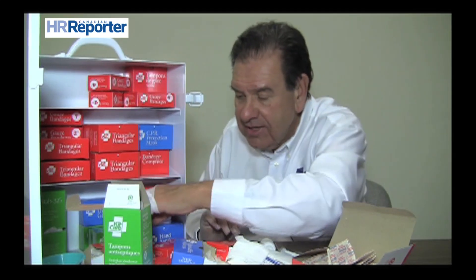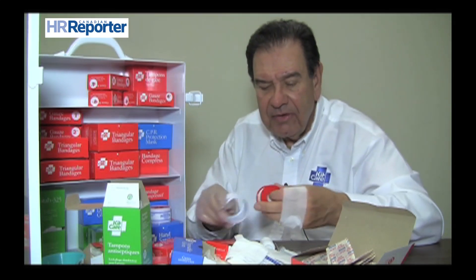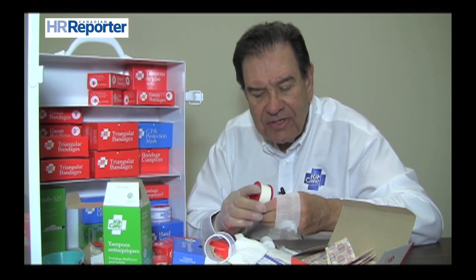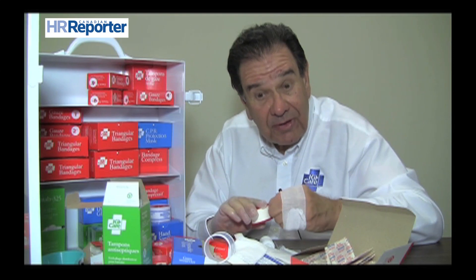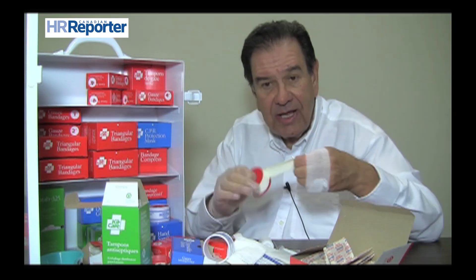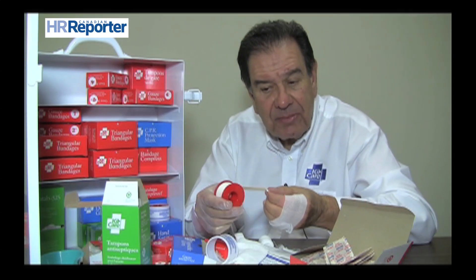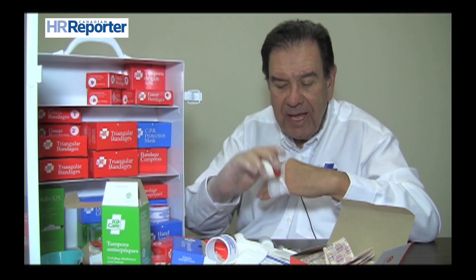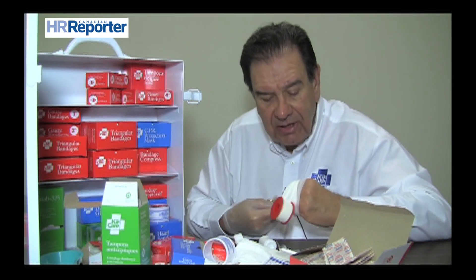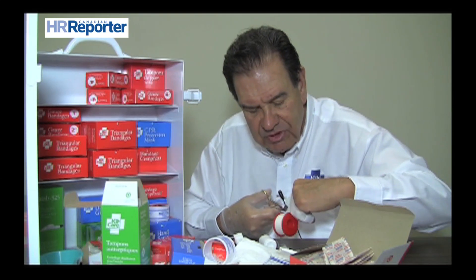First aid kits all contain tapes of different widths and sizes. These are latex-free, for people with very sensitive skin, and hypoallergenic as well. That's your typical adhesive tape that goes over a bandage to secure it in place until emergency help arrives or until additional medical treatment is required.